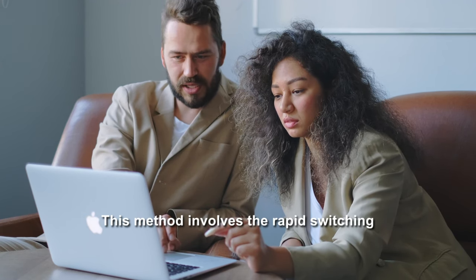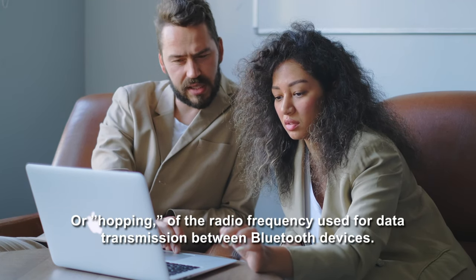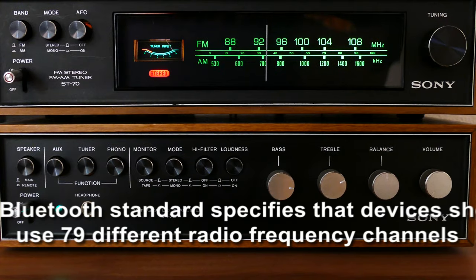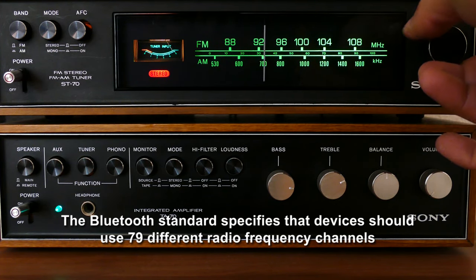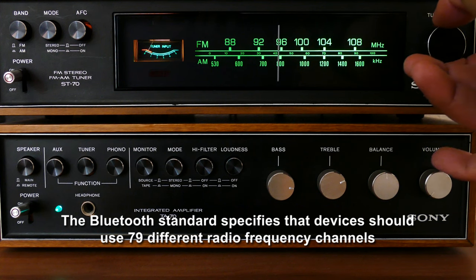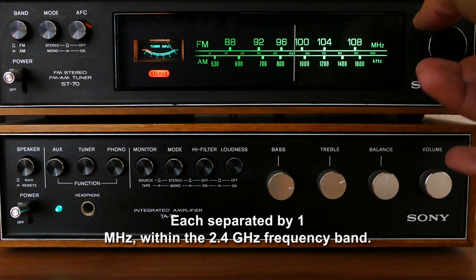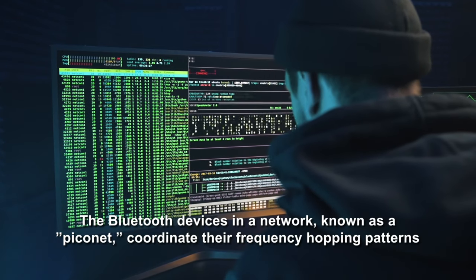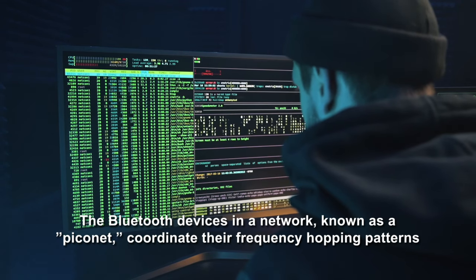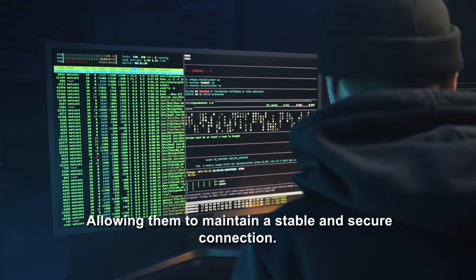The FHSS technique involves the rapid switching of the radio frequency used for data transmission between Bluetooth devices. The Bluetooth standard specifies that devices should use 79 different radio frequency channels, each separated by 1 MHz, within the 2.4 GHz frequency band. Bluetooth devices in a network, known as a piconet, coordinate their frequency hopping patterns, allowing them to maintain a stable and secure connection.